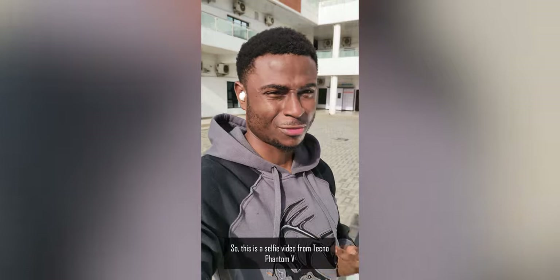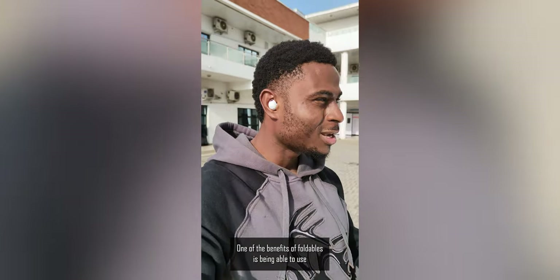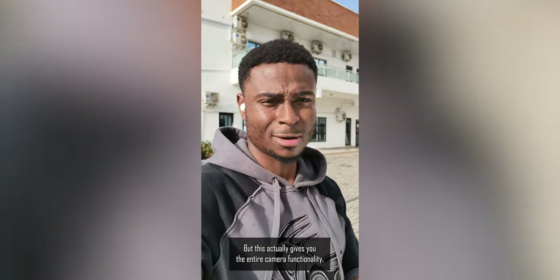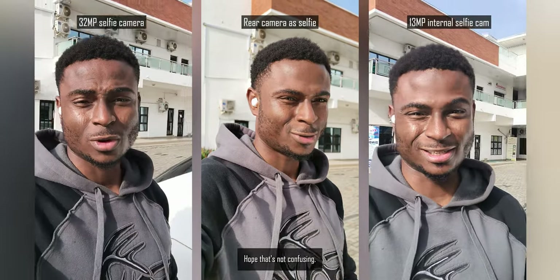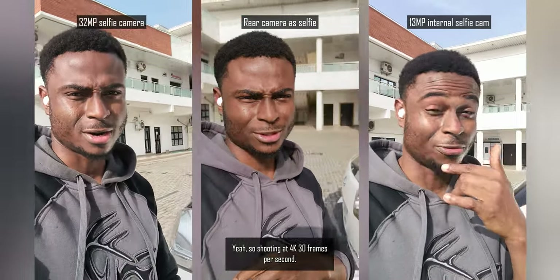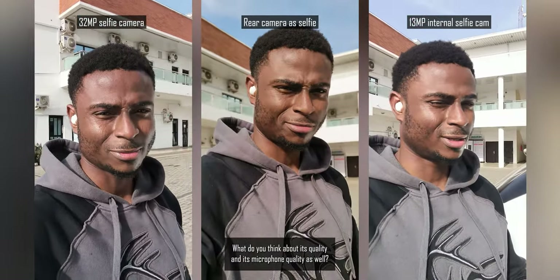This is a selfie video from the V Fold, precisely using the rear camera and the external display as a preview — currently shooting at 4K 30fps. This is one of the videos being used with the external display as a preview for the rear camera, giving you the entire camera functionality. Whatever you can do when using the rear camera normally, you can do it using the rear camera as a selfie camera. Currently shooting at 4K 30fps at 50MP. What do you think about the quality and the microphone quality as well?